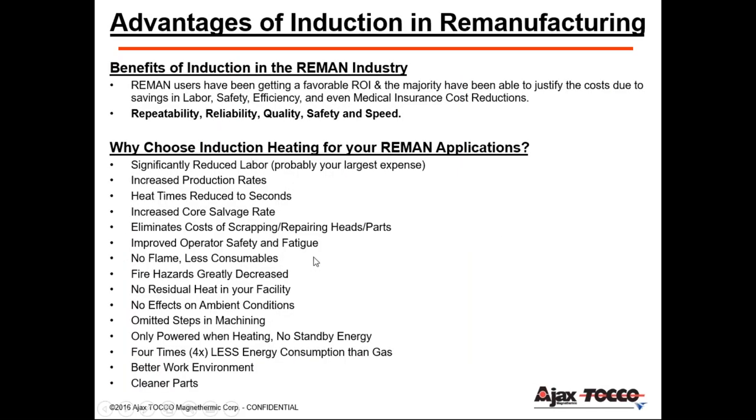The advantages of induction in the remanufacturing industry: why choose induction? All companies look for a favorable return on investment to justify costs. How is that accomplished? By reducing labor, increasing production, improving core retention, and eliminating scrapped or repaired heads. For the operator, it improves safety and is much more ergonomic.